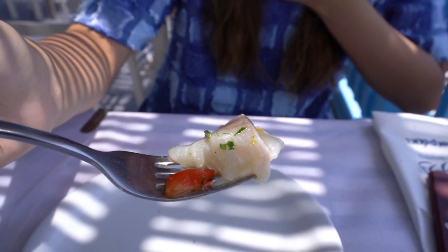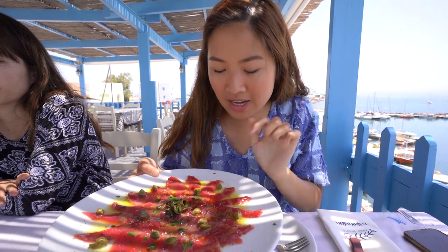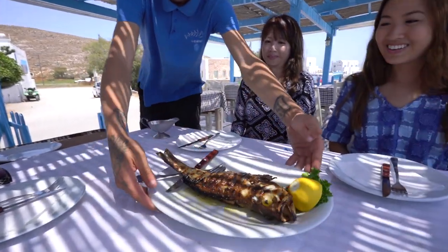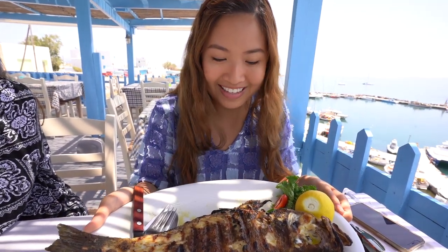The last time we had ceviche was in Peru, and today we got some here — honestly just as good as Peru. We also have what the waiter called carpaccio: thinly sliced tuna with an olive oil sauce and capers on top. The fish we chose is a white grouper — the server offered to fillet it, but we said no because my mom is a professional at picking it apart herself.